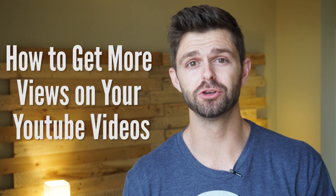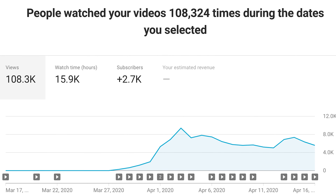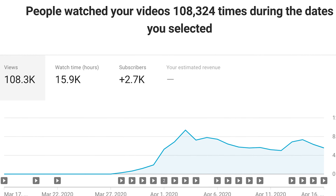Today I'm going to show you exactly how to get more views on your YouTube videos step by step. In fact, we've used these exact strategies to get over 108,000 views on a brand new YouTube channel in the first 30 days.